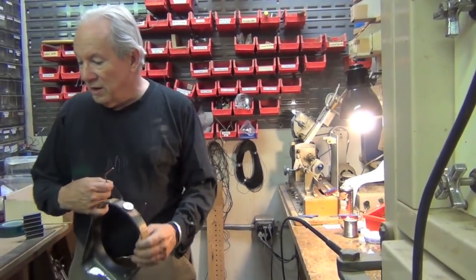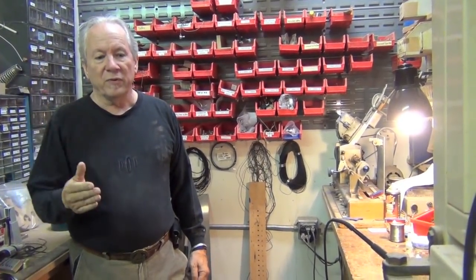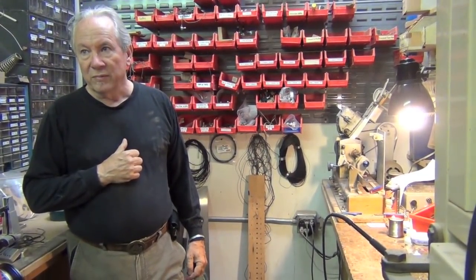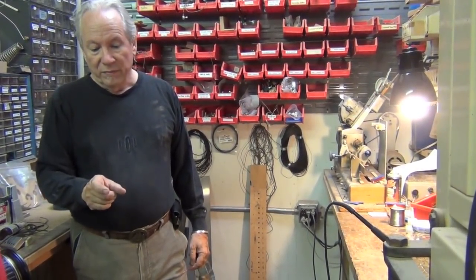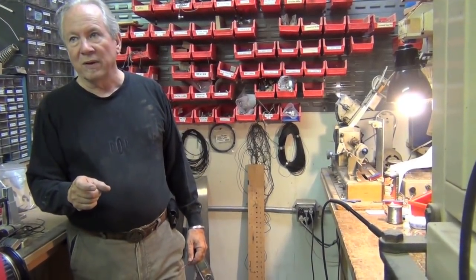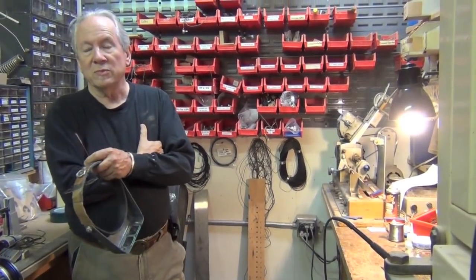And the other thing is, humbucker pickups were never — from the very first Seth Lover humbucker pickups — they were always machine-wired. Because Seth, and I talked to him about it, he knew, damned well, that if you want a humbuck, those two coils have to be as identical as you can possibly make them, so that one is going to cancel out the hum of the other one. And the only way to do that is machine-winding.